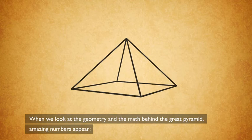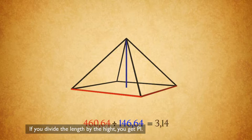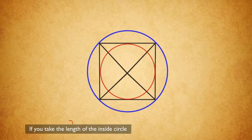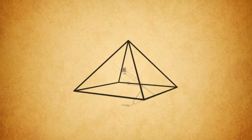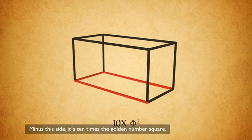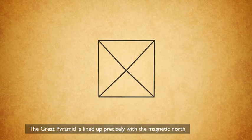When we look at the geometry and the math behind the Great Pyramid, amazing numbers appear. If you take the pyramid's perimeter minus the height, you will get 100 times pi. If you divide the perimeter by the height, you get pi. Draw two circles — one inside and one outside the base of the pyramid. If you take the length of the inside circle and subtract it from the length of the outer circle, you get the speed of light. The length of the king's chamber in meters is 10 times pi, and minus one side it's 10 times the golden ratio squared. The Great Pyramid is also lined up precisely with magnetic north and stands exactly at the center of the largest landmass on the planet.